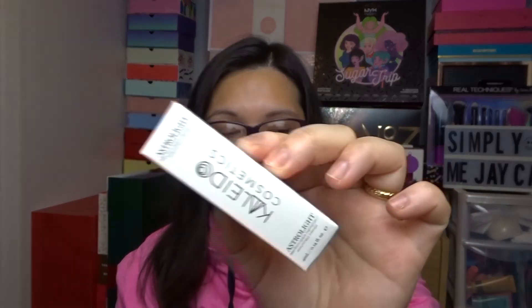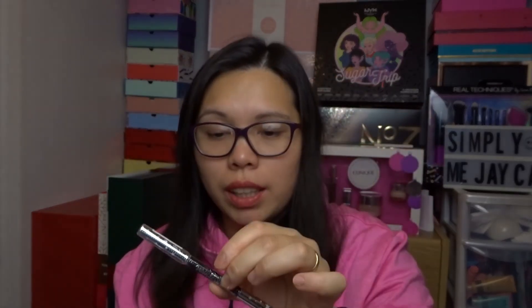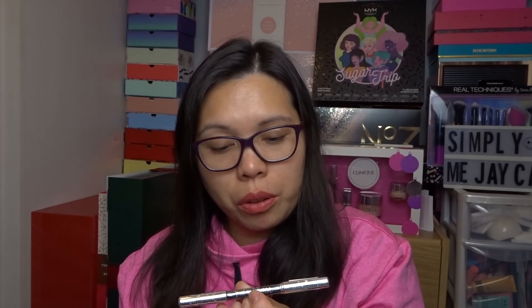Then the next one is from Seattle London — this is the Wonder Gel kohl eyeliner. It's an eyeliner pen in shade 097, which I think is just a classic black.